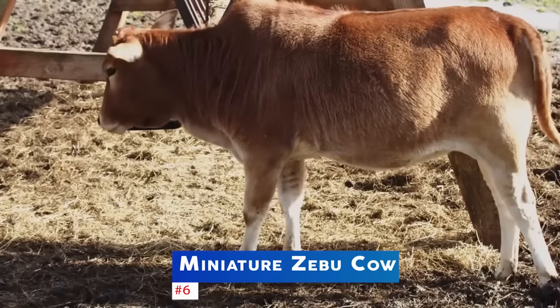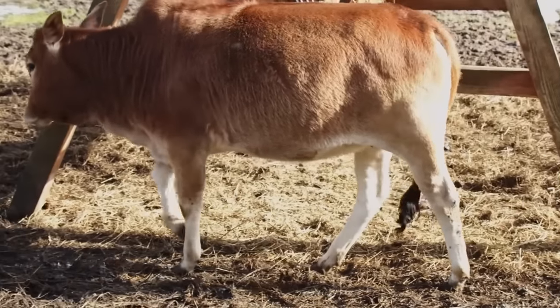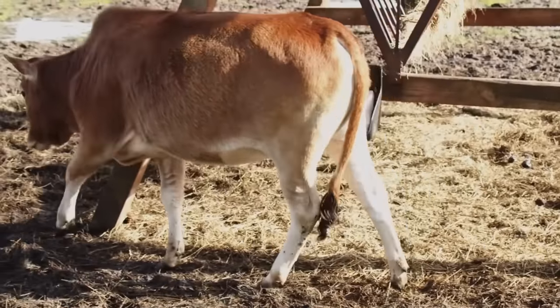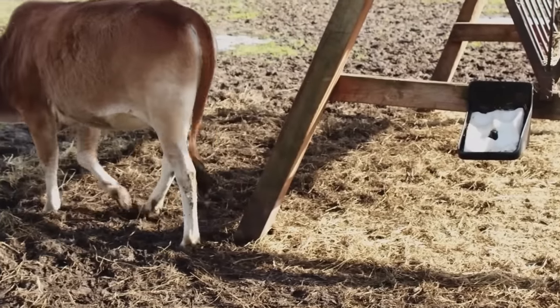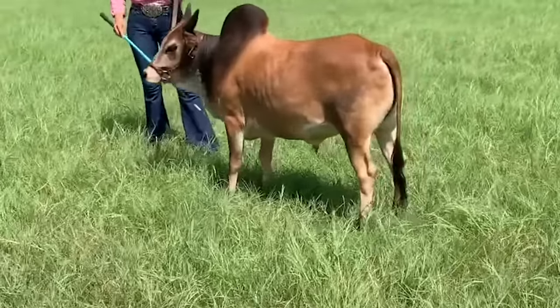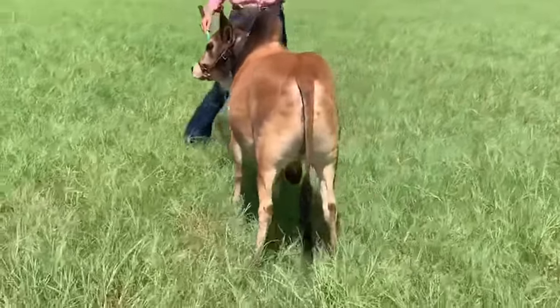Coming in at number 6 is the miniature Zebu cow. This breed is native to India and is known for its unique hump on its back. They are very hardy and well adapted to hot climates. They are also very docile and make great pets.